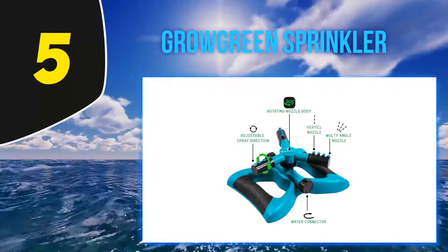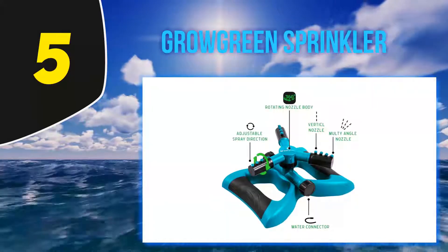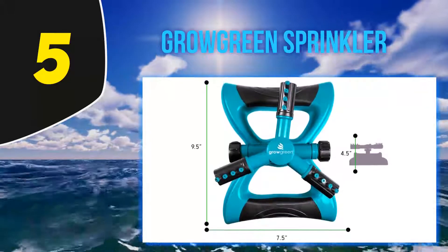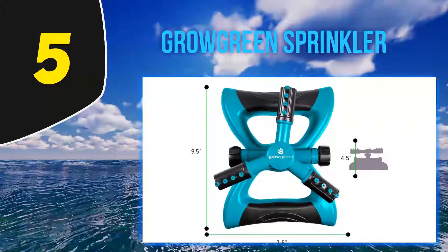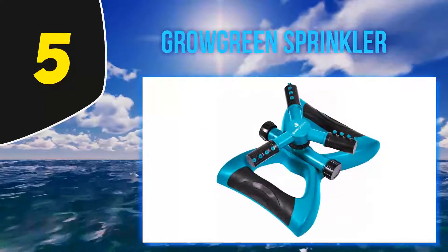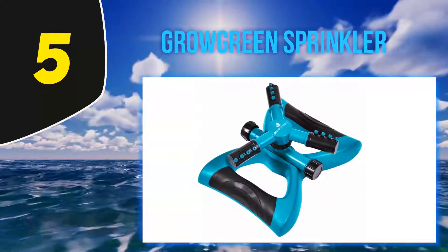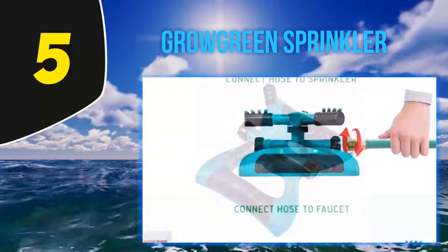Starting at number 5: the Growgreen Sprinkler. The Growgreen Garden Sprinkler is powerful and versatile, with a maximum water pressure of 80 psi, 360-degree rotation, and a 32.8 feet spray distance. The sprinkler nozzles are fully adjustable, designed to spray in any direction, which allows full control over where the water is being distributed.